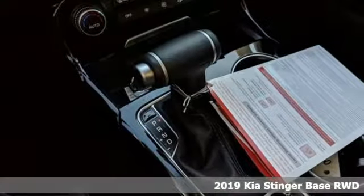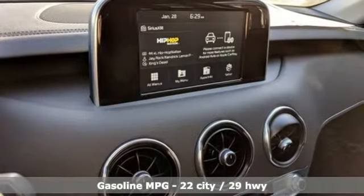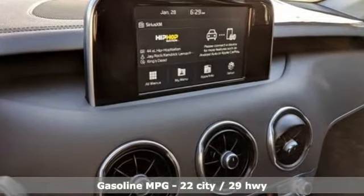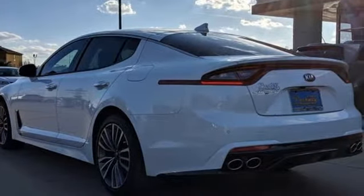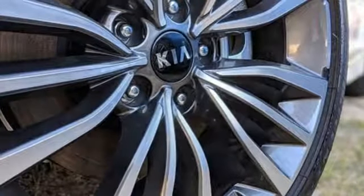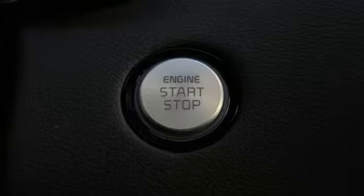Intercooled turbo inline four-cylinder engine, gas pressurized shocks, automatic transmission, aluminum wheels, streaming audio, power tilt-down heated mirrors, front heated leather bucket seats, external memory control, leather steering wheel, power heated mirrors.